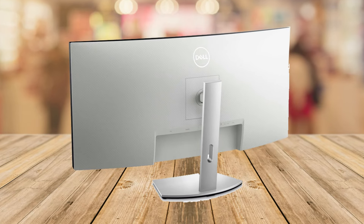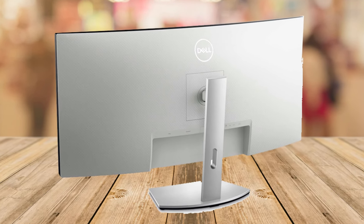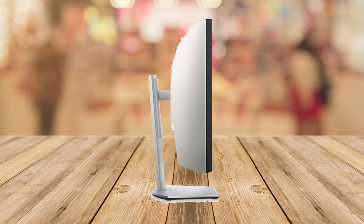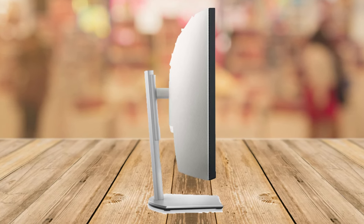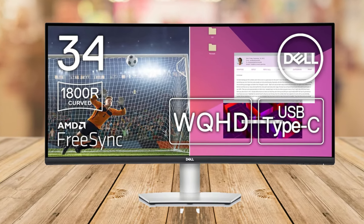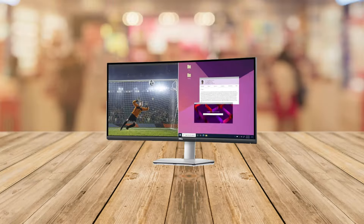One of the biggest selling points here is the clutter-free experience. The single-cable USB-C solution is a game-changer, combining 65-watt power delivery with video, audio, and data transmission. It's perfect for those who value a tidy workspace.